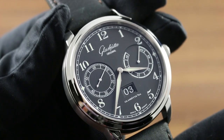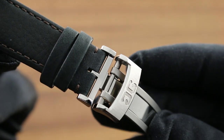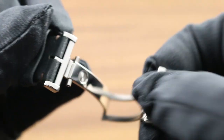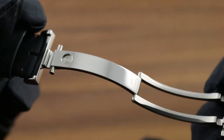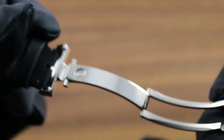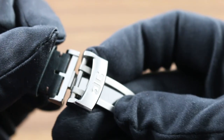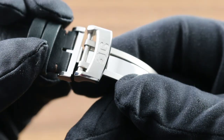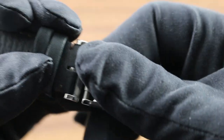This watch, in stainless steel with a calfskin strap, is secured by a substantial Glashütte Original single-fold deployant, which has the advantage of forming a continuous loop once on the wrist to avoid accidental droppage while donning or removing at bedside, for example. You can see that it features the company logo, as well as a sharp contrast of polished and satin-finished surfaces.